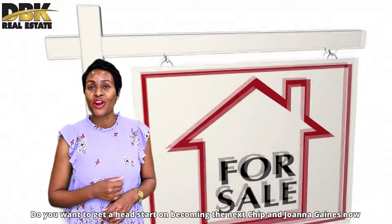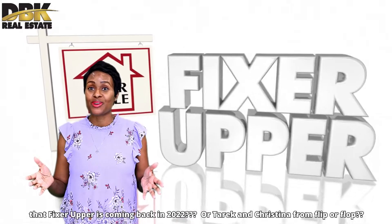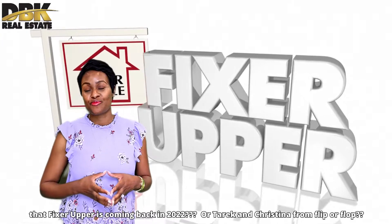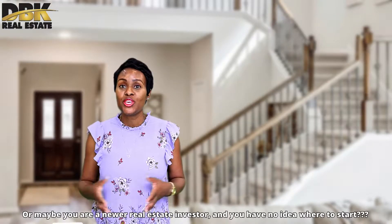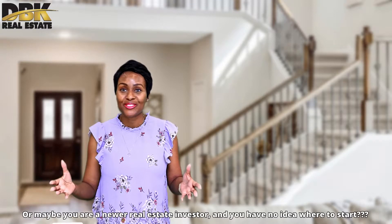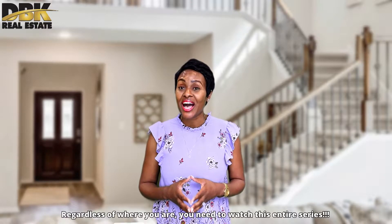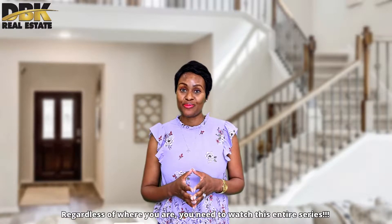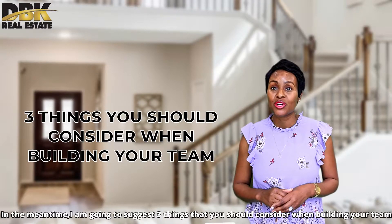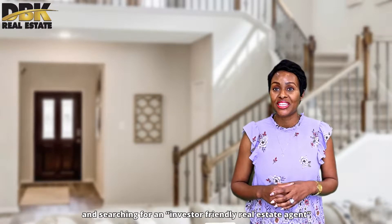Do you want to get a head start on becoming the next Chip and Joanna Gaines now that Fixer Upper is coming back in 2022? Or maybe it'd be Tarek and Christina from Flip or Flop. Or maybe you are a newer real estate investor and you have no idea where to start. Regardless of where you are, you need to watch this entire series. I'm going to suggest three things you should consider when building your team and searching for an investor-friendly real estate agent.